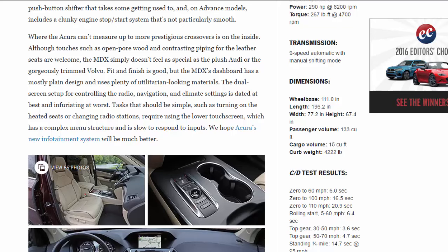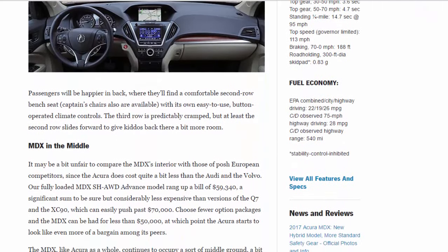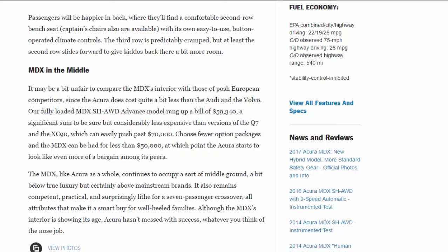Passengers will be happier in back, where they'll find a comfortable second-row bench seat. Captain's chairs are also available, with easy-to-use button-operated climate controls. The third row is predictably cramped, but at least the second row slides forward to give passengers back there a bit more room.